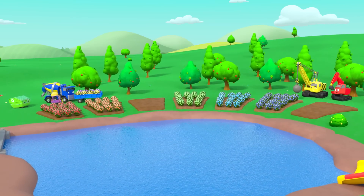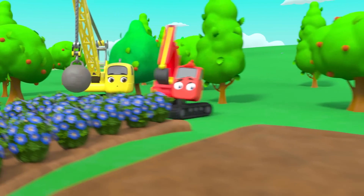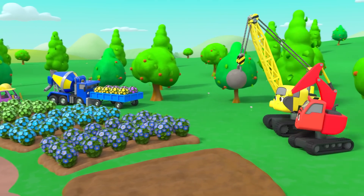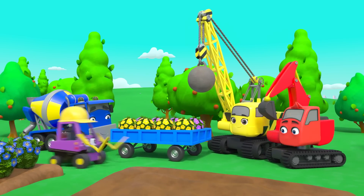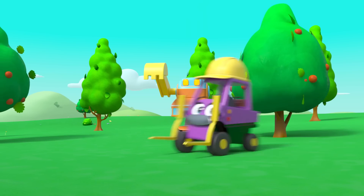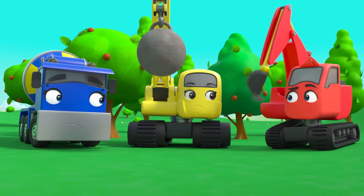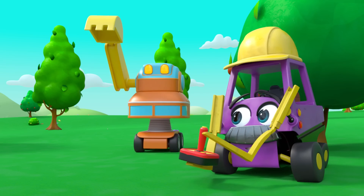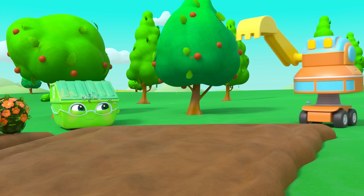The construction crew are at the park — look at all those rainbow colored flower beds! But it looks like some colors are missing. They need to plant the yellow and purple flowers to complete the rainbow. But wait, Mr. Rubble has a plan. What's this — a robot digger! Mr. Rubble is really excited to test the robot, but Diggly and Daisy aren't so sure it's a good idea.